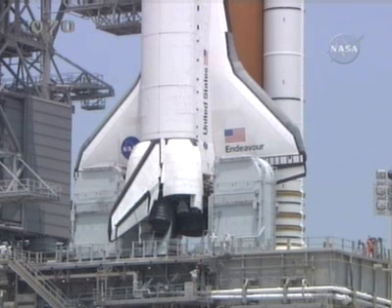At the time of launch today, we are expecting three layers of scattered clouds at 3,000, 6,000, and 25,000 feet, a visibility of 7 to 10 miles, a wind from the east at 8 to 12 knots, a temperature of 86 degrees with a relative humidity of 70%.